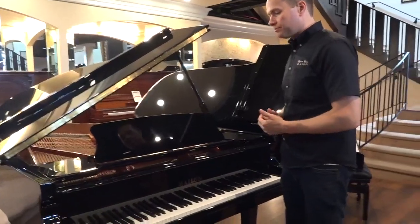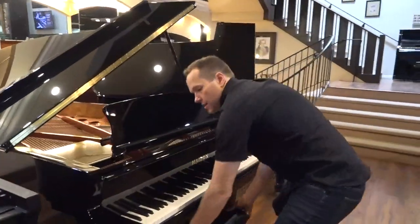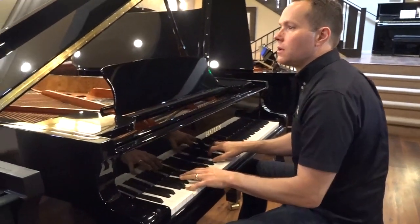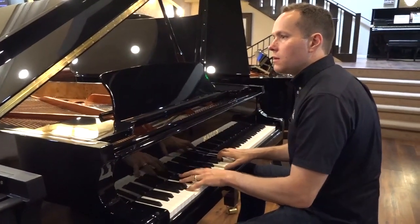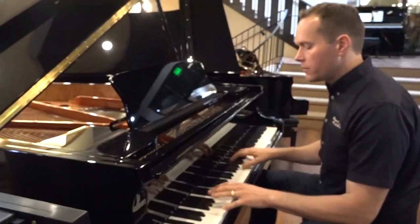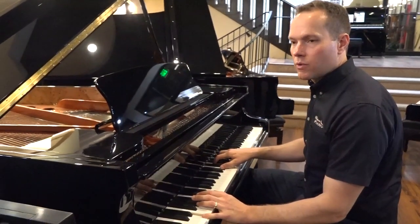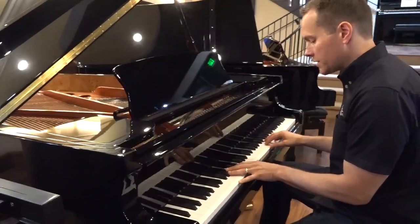Let's listen to it. Six and a half foot — it's a really nice, pleasing, powerful sound. I would say tonally it's probably middle of the road. It's not too dark, it's not too bright. Some pianos have a reputation for one or the other, but this one doesn't fall heavily on either side.